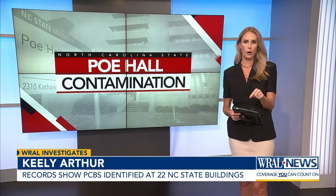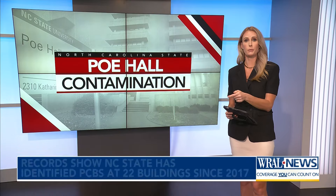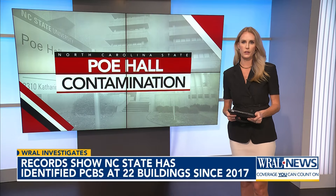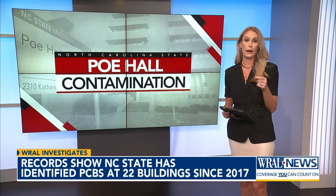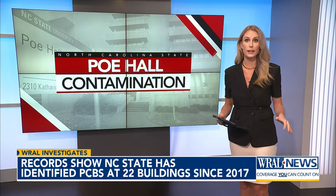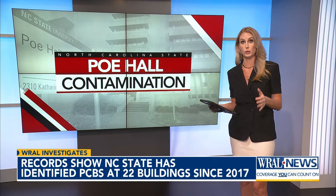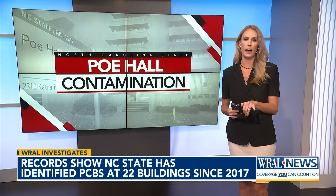The university closed Poe Hall after testing revealed high levels of PCBs last November. And since then, 215 people have reported to WRAL News that they developed cancer after working or studying in that building. For more than six months, we've asked for PCB test results of other buildings, and tonight we finally have them.